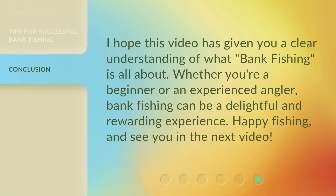I hope this video has given you a clear understanding of what bank fishing is all about. Whether you're a beginner or an experienced angler, bank fishing can be a delightful and rewarding experience. Happy fishing, and see you in the next video.